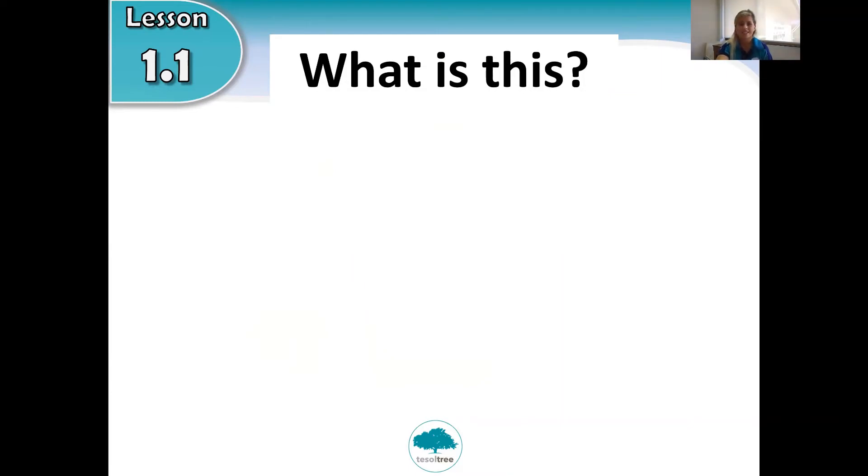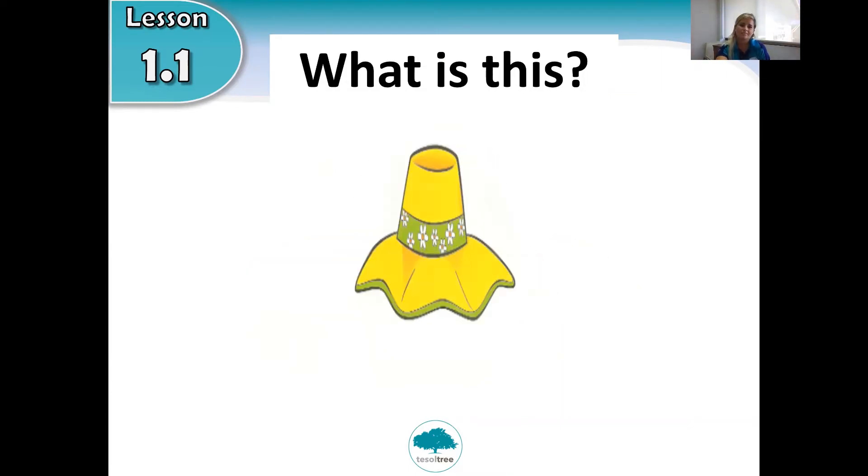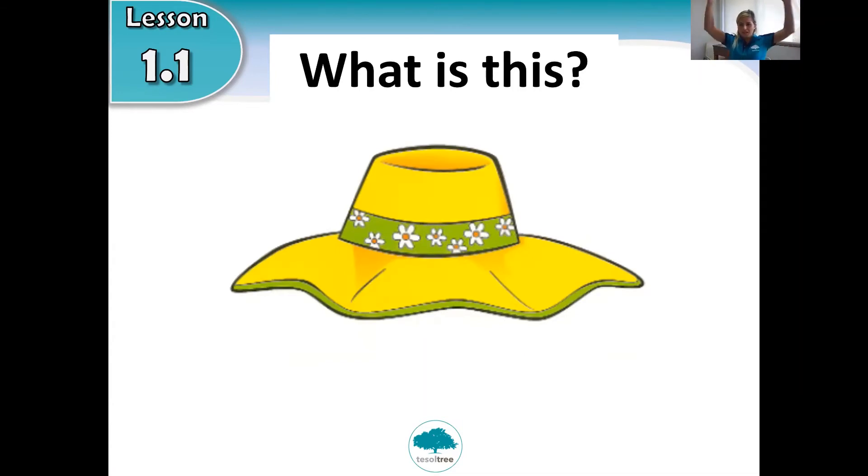What is this? You wear it on your head. What is this? Do you know? Any ideas? It begins with the letter H. Hat! Correct. Hat. This is a hat. Very good!